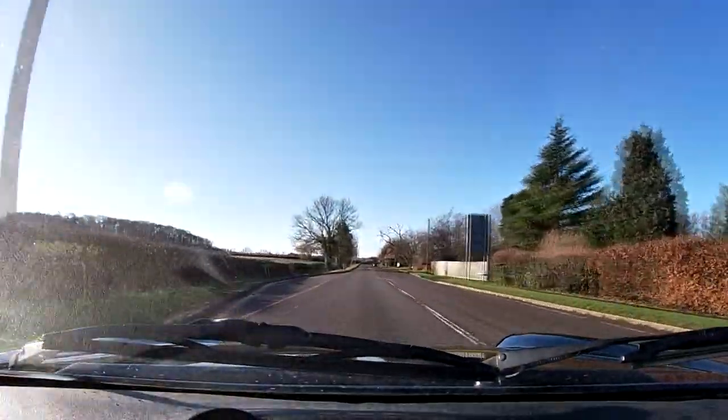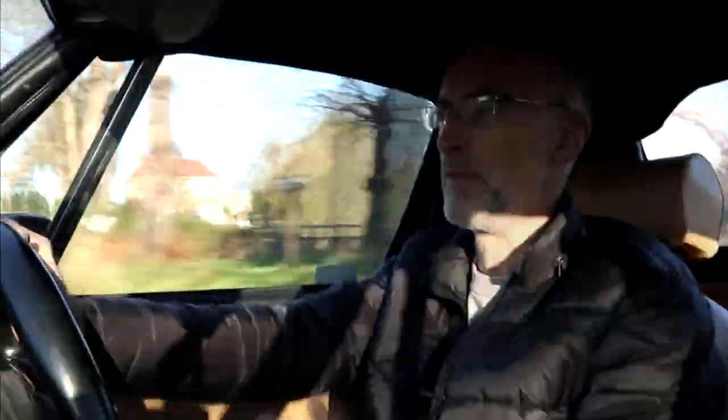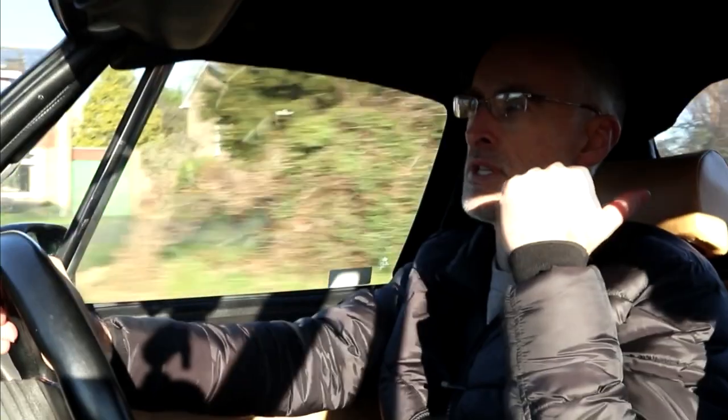They ride nicely, especially if you've got standard suspension on them. There's a reasonable amount of space in them as well — they feel more spacious than an MX-5, and behind you there's plenty of space for a reasonable sized suitcase. Certainly you can chuck your coats and things behind you, which you can't do in an early MX-5.